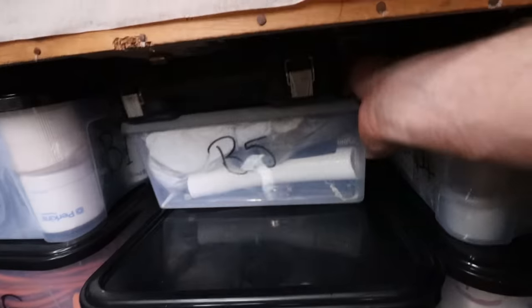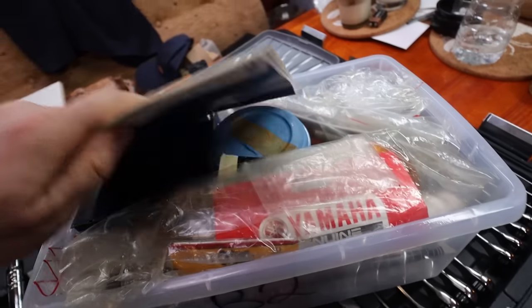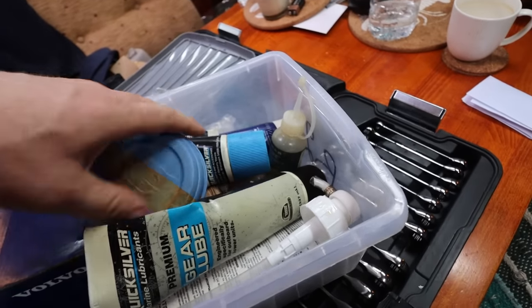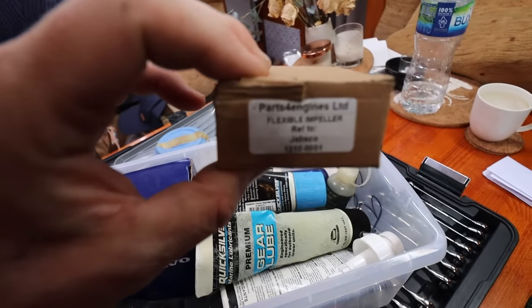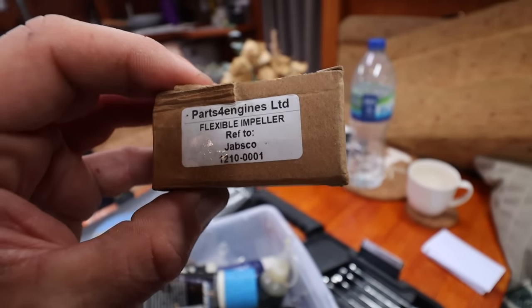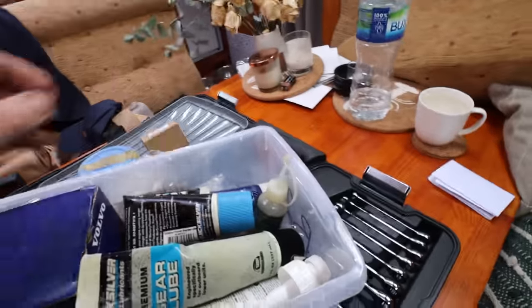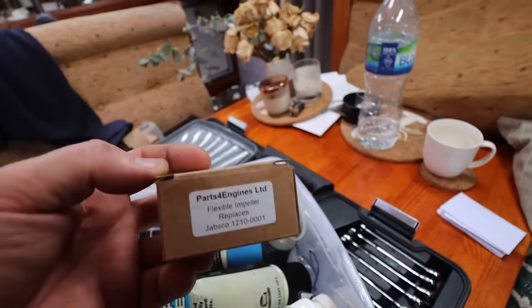I know we have a spare impeller from last year's service and I don't have to rummage around to find it. Looking at the database - impeller lubes and bits, that's zone B, box B2. Everything is in alphabetical order. Let's go to zone B - here are all the B boxes. B2 - here we go, parts for engines from last year. So out with the old, in with the not-so-new-but-newer.